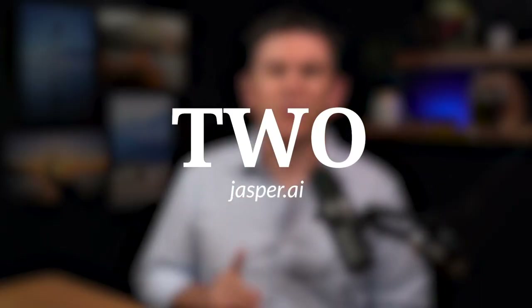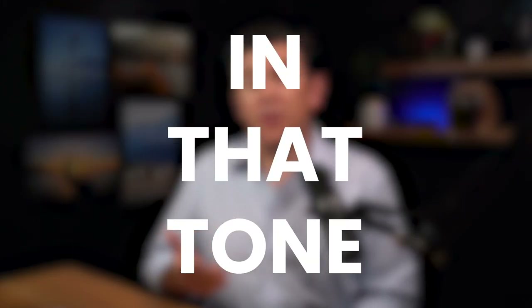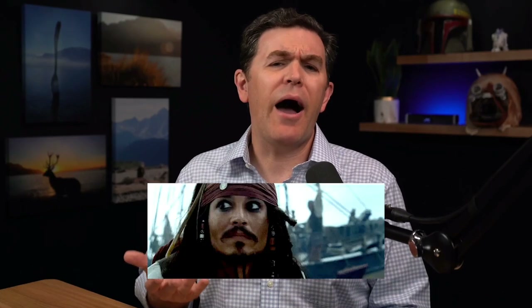Number two: Jasper.ai. This is one that I use all the time. This is an on-brand content creator — wherever you create, Jasper can help you write almost anything: emails, social media posts, blogs, video scripts, you name it. You can choose a tone with Jasper and it'll write in that tone. So if you want to be witty, or sound disappointed, polite, or creative — heck, you could even sound like a pirate. I don't know why you would want to do that, but you can.